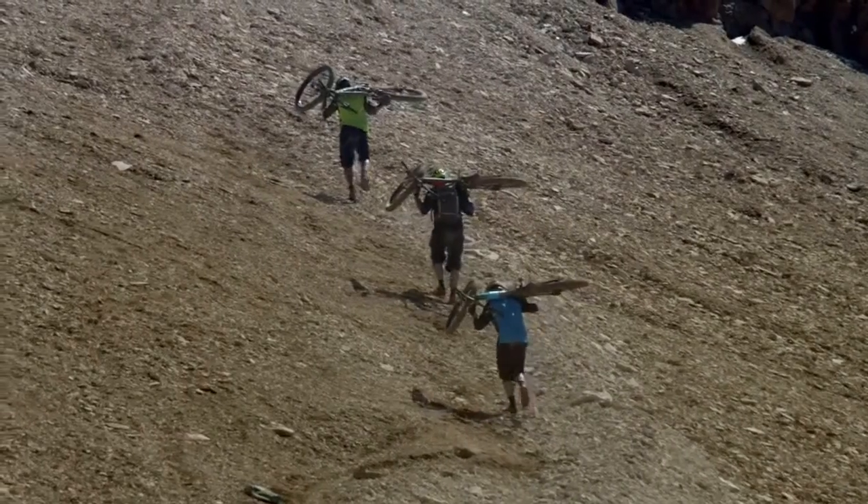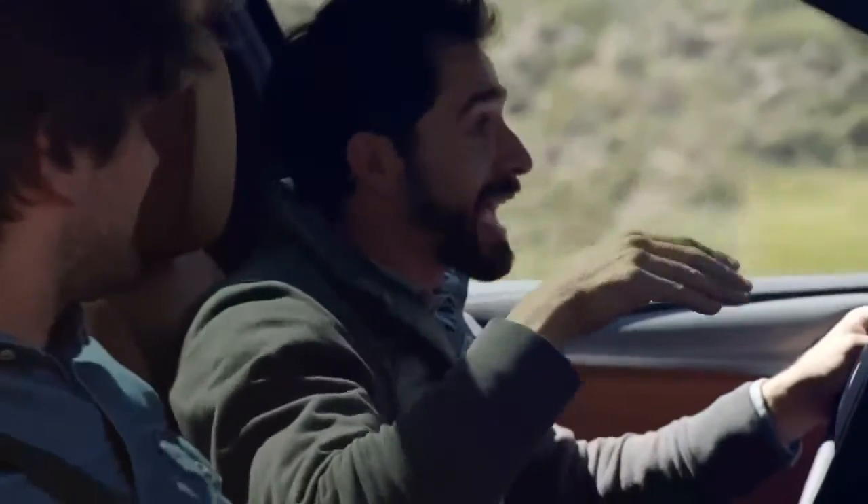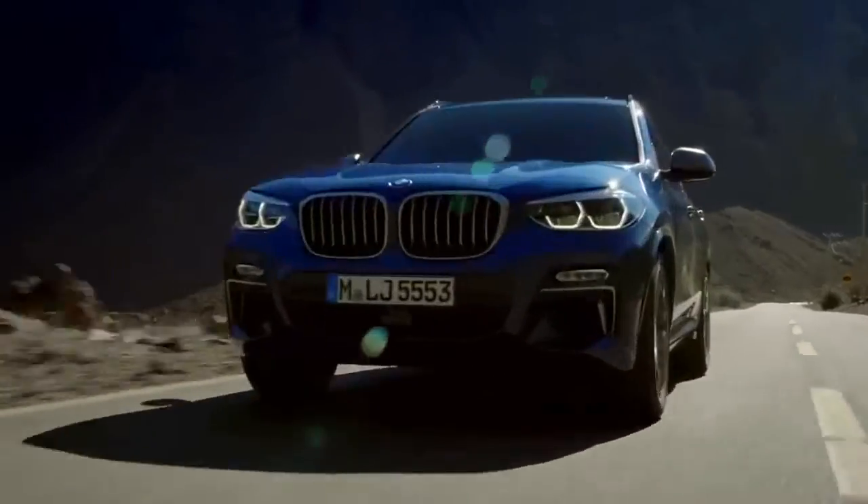Not surprisingly, it has often dipped into the 3-series parts bin for its powertrain, chassis and other components. Standard sports seats with adjustable bolsters and a driver-centric dash layout hold true to the X3's prime mission of driving enjoyment.